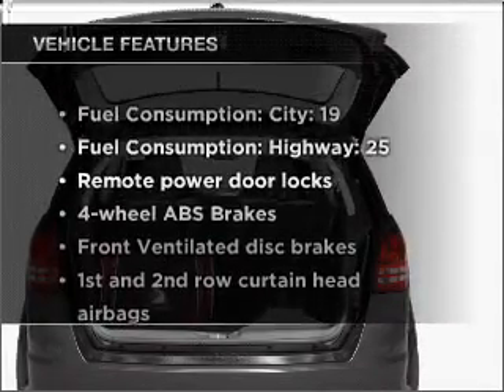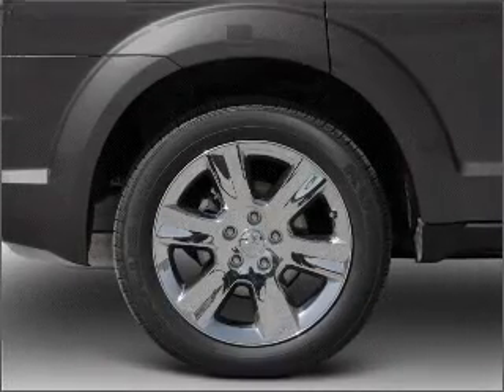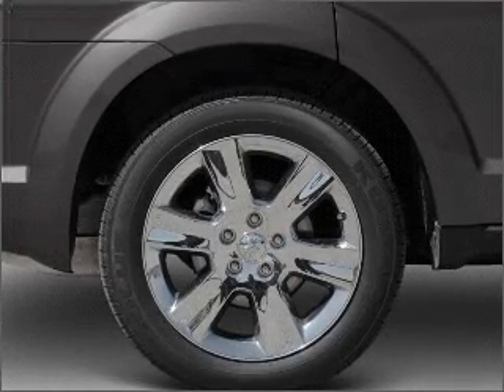Plus, enjoy these notable features that are included in this vehicle: air conditioning, power door locks, power windows, power steering, power mirrors, and an AM-FM stereo with a CD player.